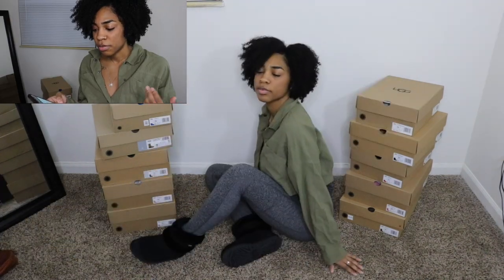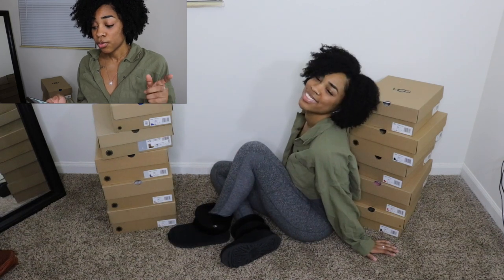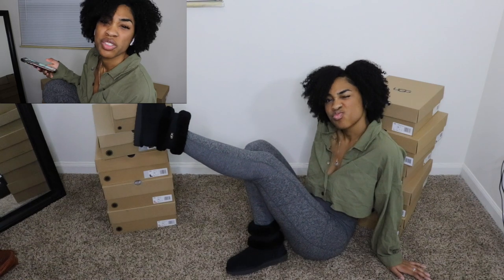They're really really nice. I did get them from Dillard's and they were on sale. The original price is $180 and right now they're on sale for $120.60. I just thought those were really really cute.